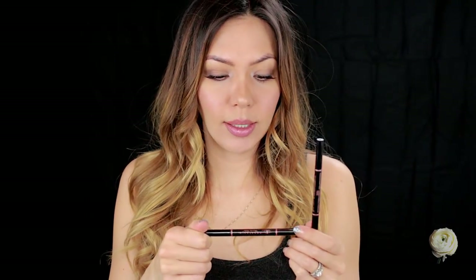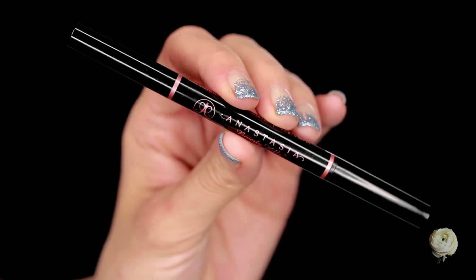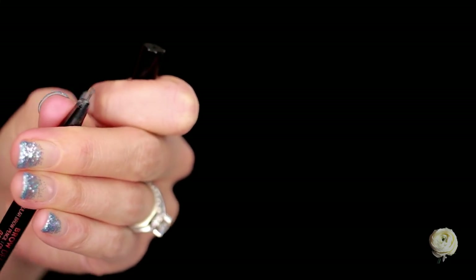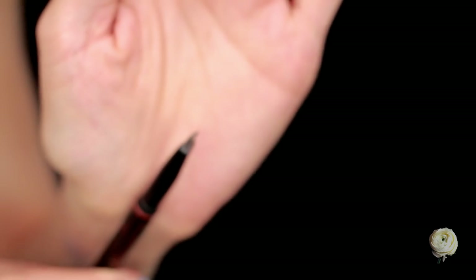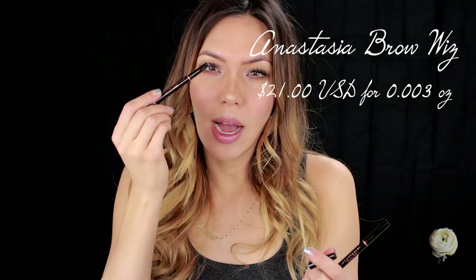Then I did get a couple of brow products from Anastasia Beverly Hills — this is the Brow Definer Triangular Brow Pencil, and I got them in the shades Dark Brown and Taupe. So far I really like these. They're not as precise and fine as the regular Brow Wiz, but in my opinion the Brow Wiz is really expensive for the amount of product you get. If I use exclusively just one pencil every single day, I'll get through a whole pencil in about three weeks — there's not a lot of product in there.